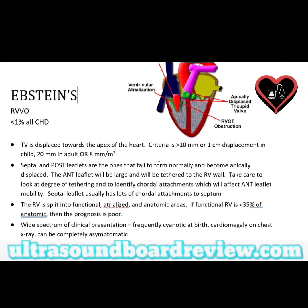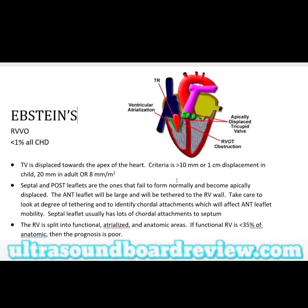The problem with this is because the right ventricle has become atrialized, these patients can develop heart failure quickly. Although the right ventricle is not designed to function like the left ventricle, it's definitely not supposed to function like an atria. So if it's atrialized, they will probably need to have some sort of surgery before they go into heart failure.